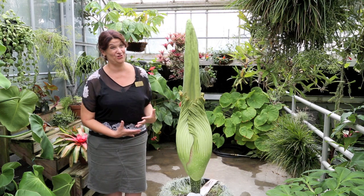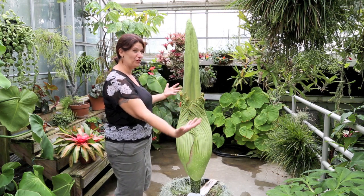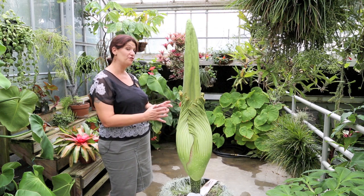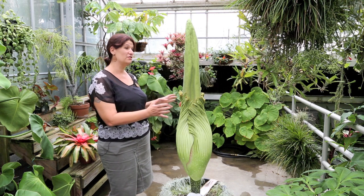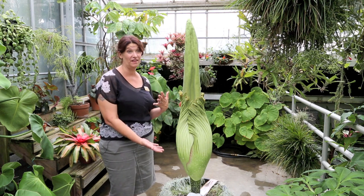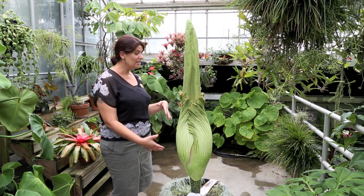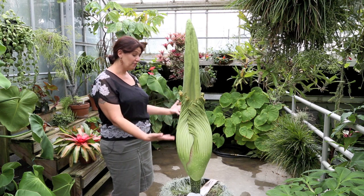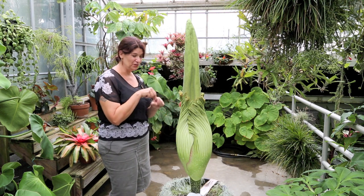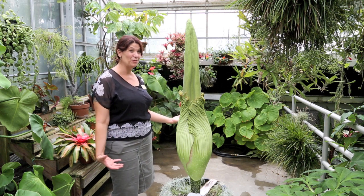When this plant opens — we're predicting Friday — the spathe will unfurl like a beautiful coat or cape, and this horn will turn yellow. At the base of the horn there are all these little female flower parts and male flower parts. They don't become receptive at the same time, which is why the plant can't fertilize itself — it has to have another plant's pollen. On the very first 12 hours that it's open, that's when the female flowers are ready to receive pollen. So we'll come in with a paintbrush and our little jar of pollen and paint as many of the little female flowers as we can.